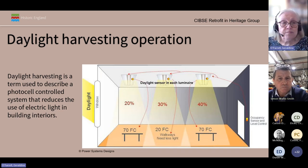How does such a system work? On screen is a diagrammatic representation of how such a control system can be set up. The required light level is set and the daylight sensors in each of the luminaires adjust their light output accordingly to achieve the required illuminance at the working plane — be it the desk or the floor, depending on the work or activity being carried out.